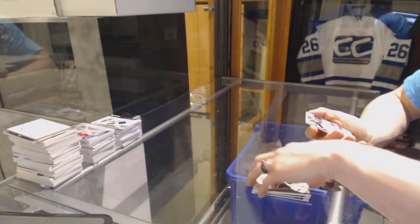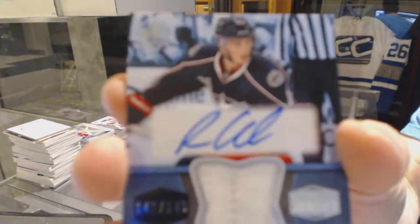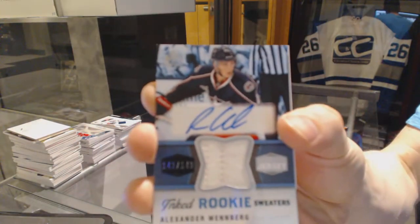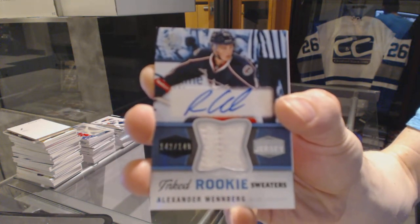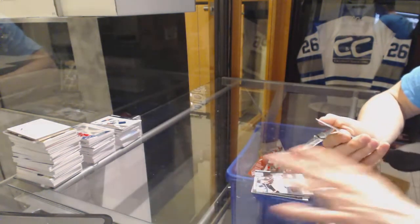And rookie sweater numbered to 149 for the Columbus Blue Jackets, Alexander Wenberg — that's a nice finish.